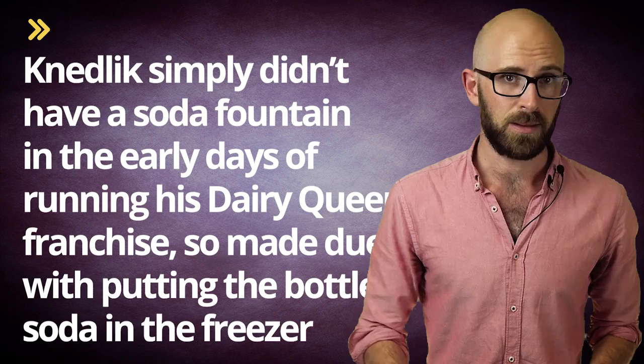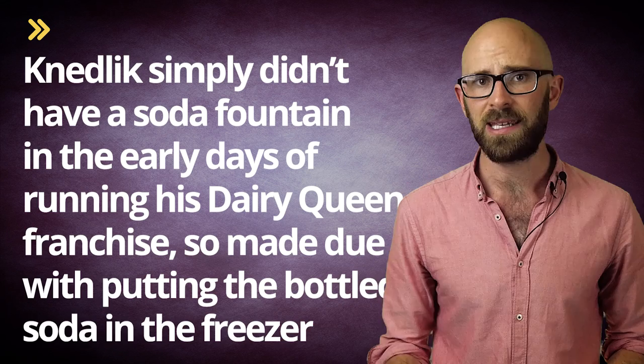These beverages turned into a delicious slush. However, according to none other than the company website itself, Knedlick simply didn't have a soda fountain — not even a broken one — in the early days of running his Dairy Queen franchise, so made do with putting the bottled soda in the freezer.